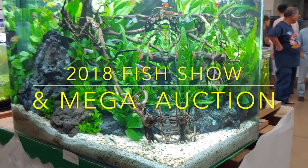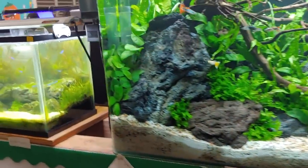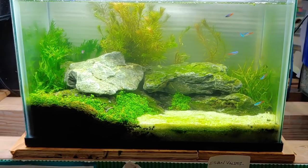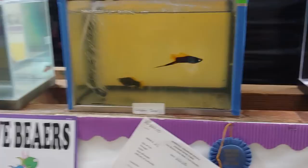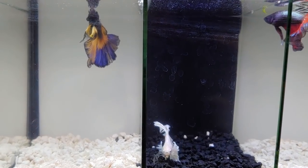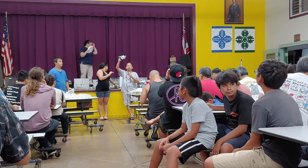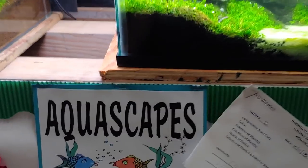Hey, what's up YouTube! Today I'm going to take you on a tour of the 2018 annual fish show and mega auction for the Honolulu Aquarium Society. There were all sorts of categories: aquascaping, community tank, guppy pairs, other live bearers, egg layers, a betta category, and even a family category where parrots and fireworks were on display in the same tank. After that, I'll take you to the mega auction and show you what I ended up picking up.